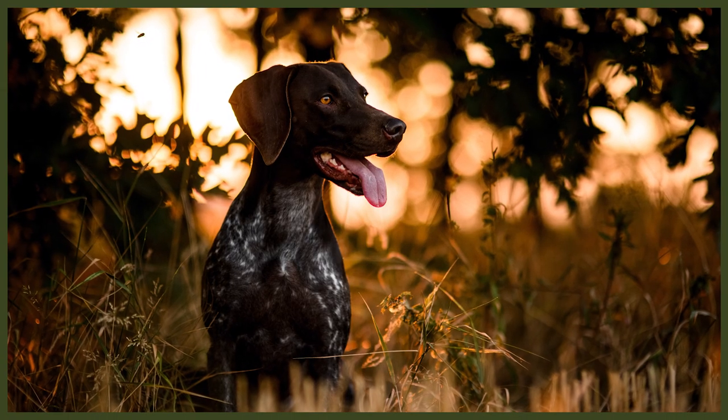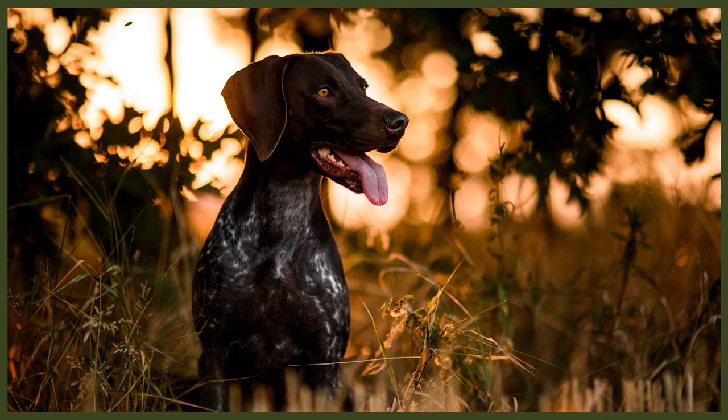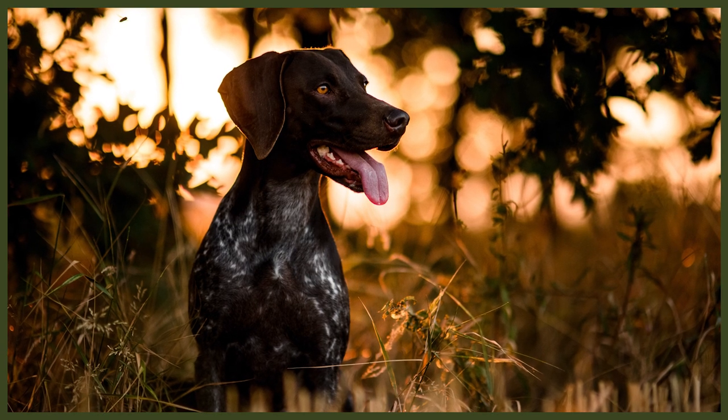Now we're going to look at temperament and social needs, with the assumption that both dogs have been given proper socialisation and training from a young age and are of correct temperament for their breed standards. The German Shorthair Pointer is friendly, intelligent, and eager to please. They enjoy being with their human families immensely. They also make pretty good alert dogs, though that is the extent of it, as this breed is very friendly.